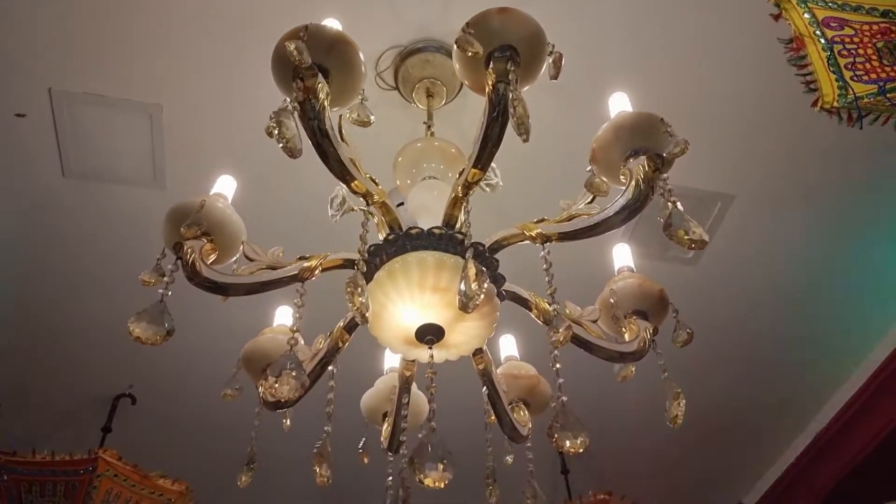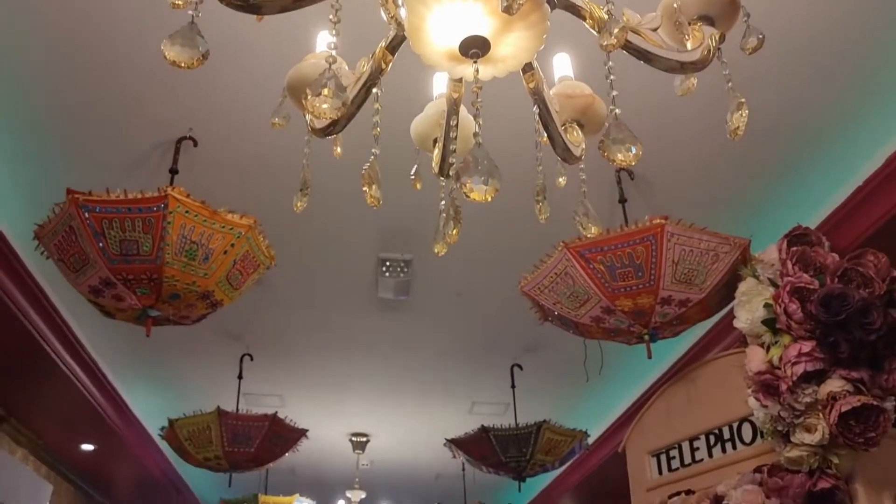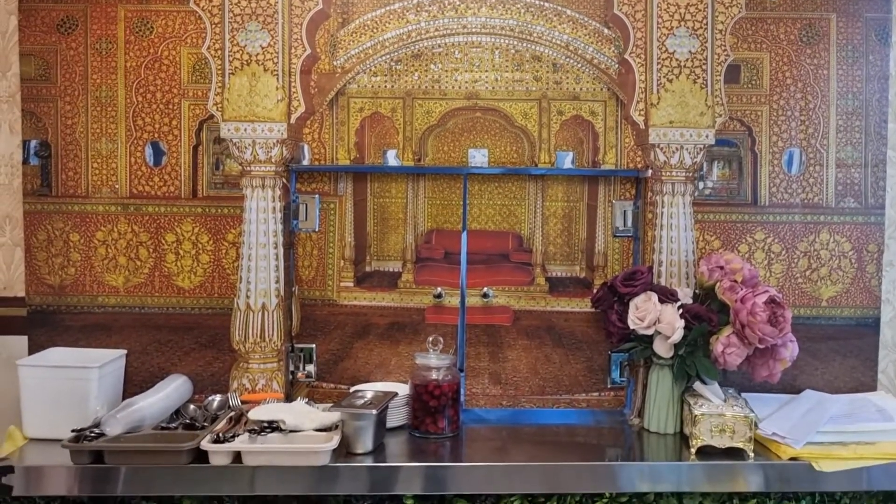As you can see the interiors of this restaurant are lovely. The speciality of this restaurant is that they actually have something known as a chaat thali. I've never had a chaat thali before and this is going to be my first, so I'm really curious to know what's going to be in it.